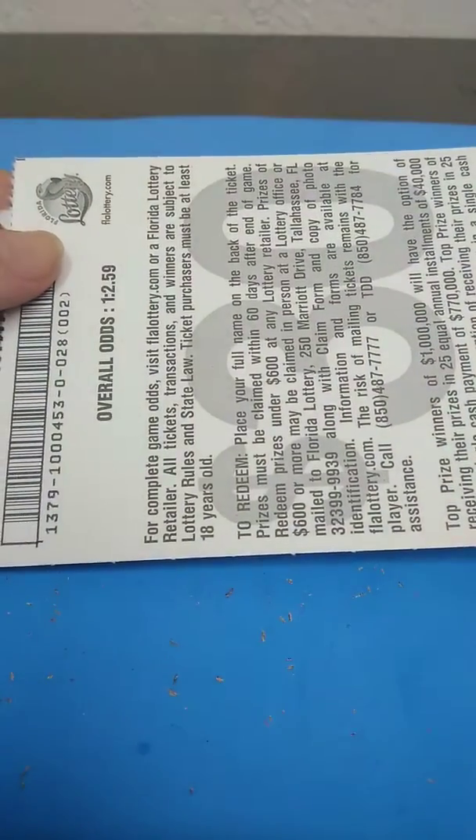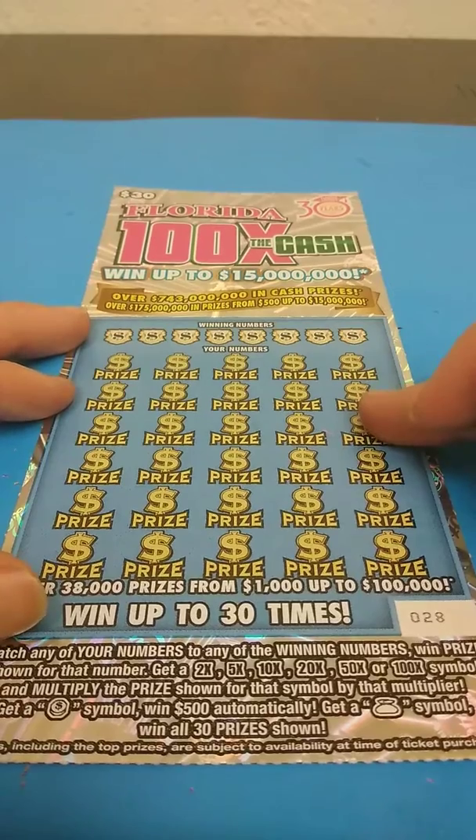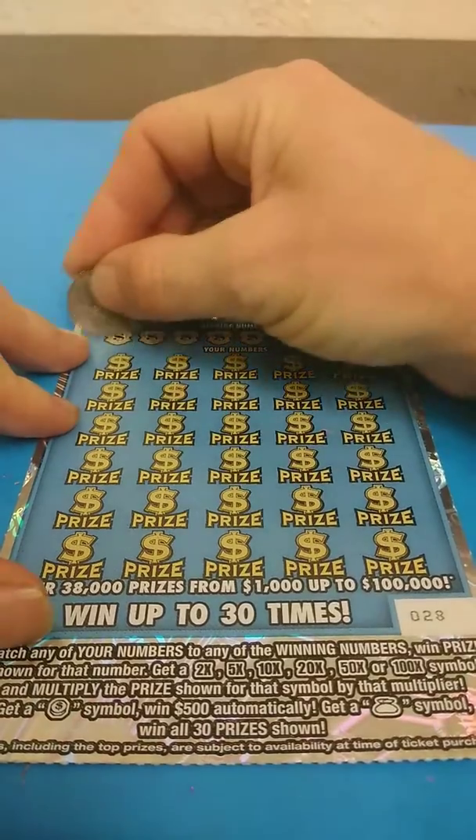Ticket number 28. Odds on this game: 1 in 2.59. Let's see how we do on this ticket. I haven't played this ticket in a while, so let's try it.